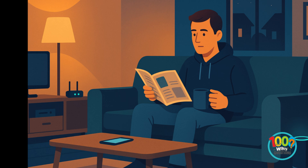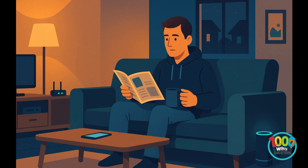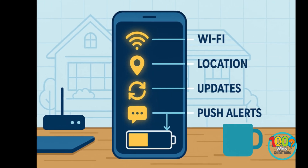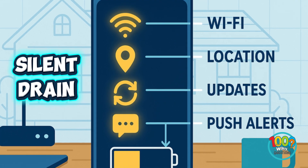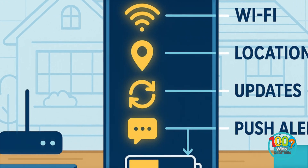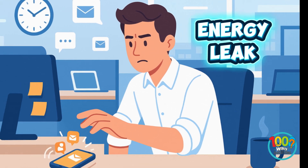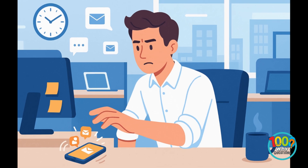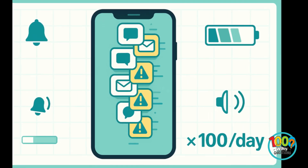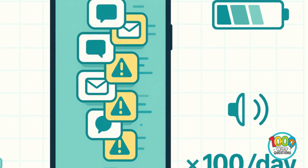It's not just you. Modern smartphones juggle dozens of invisible processes, even when you're not touching them. Think of it like leaving every light in your house on while sitting in one room. That quiet glow? It's your battery slowly disappearing. Every notification, vibration, or ding wakes your phone for a split second. Even checking the lock screen costs power. Multiply that by hundreds of micro-moments each day, and it's like running a marathon in tiny steps.